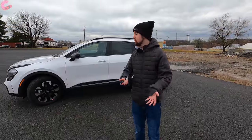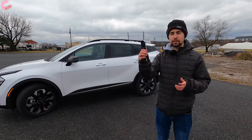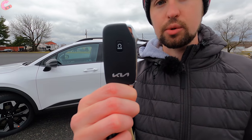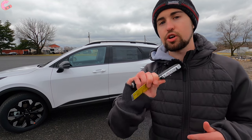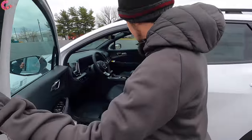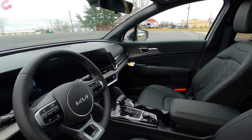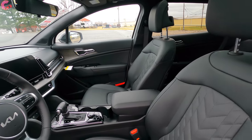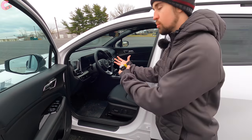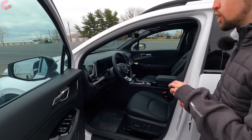Now it's time to check out the interior of this all-new Sportage. Starting with the key fob — this is the typical Kia key fob from the last couple of years. Intelligent entry and remote start are included on all but the base model, which is really nice. Inside you'll find a really cool and futuristic cabin design. We recently sampled the Kia EV6 and it's exciting to see some of those elements carry over to this more affordable and mainstream product.